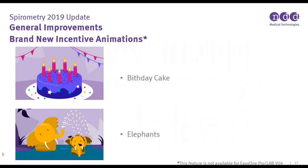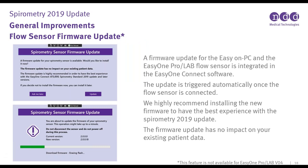Here are the brand new incentive animations — we have the birthday cake and the elephants. Note this feature is not available on the older V4 Pro and ProLab, but they still have their original incentives. The Flow Sensor Firmware Update for the Easy on PC and EasyOne Pro and ProLab is integrated into the EasyOne Connect software. This update will be automatically triggered once the flow sensor is connected after you update your software. We highly recommend installing the new firmware, and the firmware update has no impact on your existing patient data.